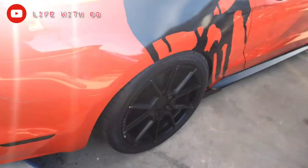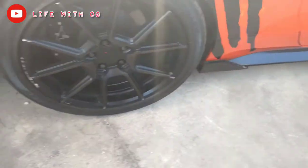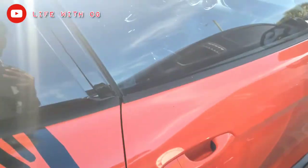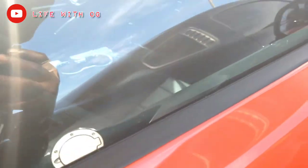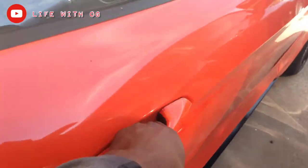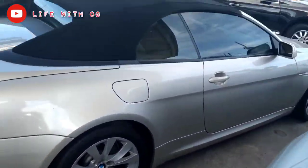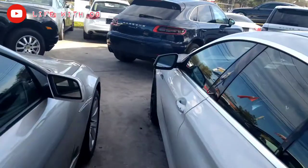Look at this orange Mustang with the all-black rims — gotta be some 20s, 22s. All leather, got a screen on there. I like this one. Let me know in the comment section what's one of these cars y'all like.